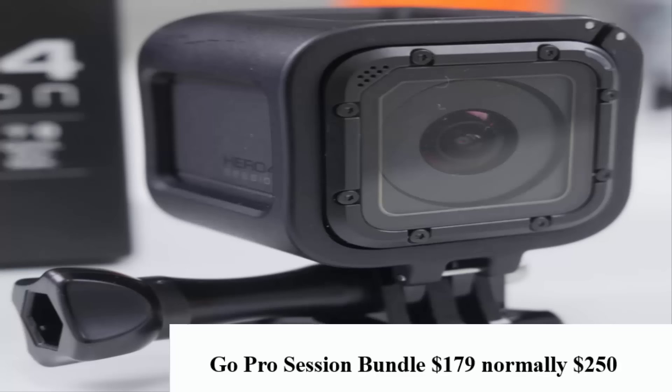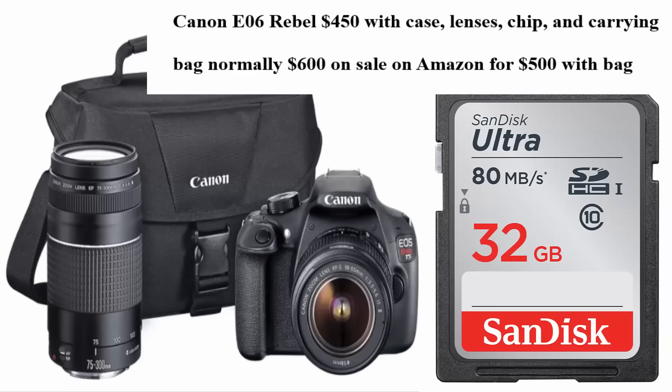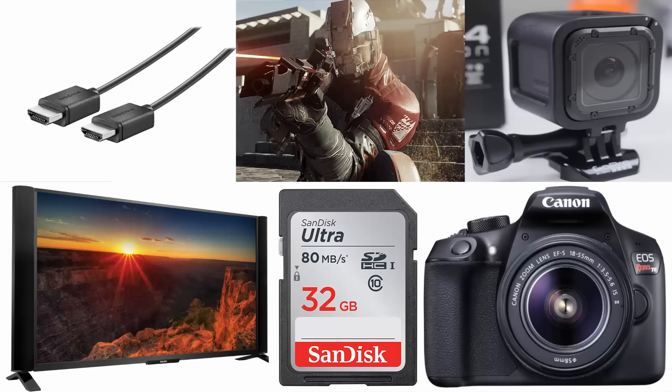The next thing is the GoPro Session Bundle for $179, normally $250. Then if you want a camera, they have the Canon EOS Rebel — I think it's like the T6 or something like that. It's $450 for Black Friday and it comes with a case, lenses, a Micro SD chip, and a carrying bag, normally $600. On Amazon it's right now $500 just with a bag. And that's what we have for Walmart, so I'm going to be showing you guys pictures of all the different products.